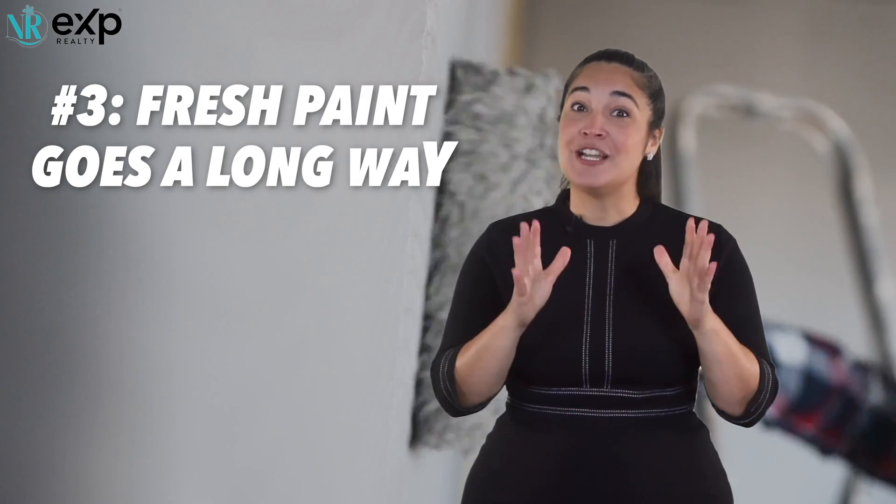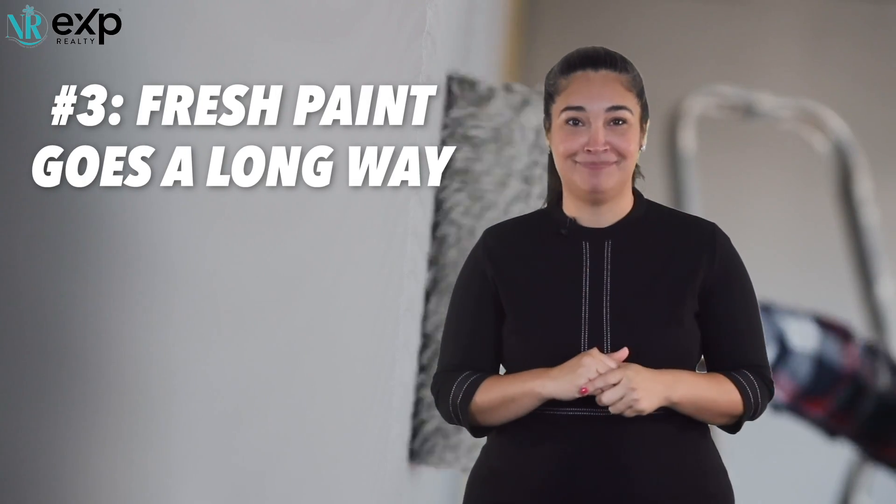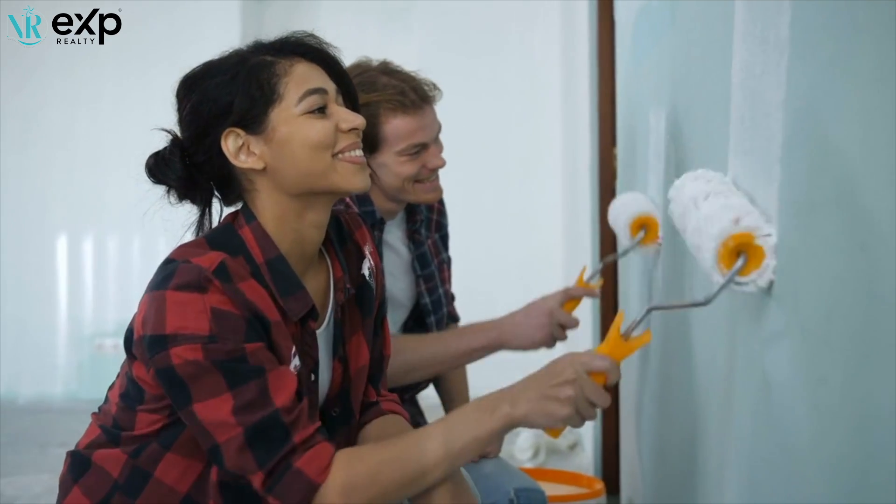Numero tres: fresh paint goes a long way. Yes, I know I just told you not to start any projects. However, if your kitchen happens to have a purple wall, that's not everyone's cup of tea, so consider painting over it. Studies have shown buyers prefer neutral colors, so appeal to the masses when selecting color choices for the walls.